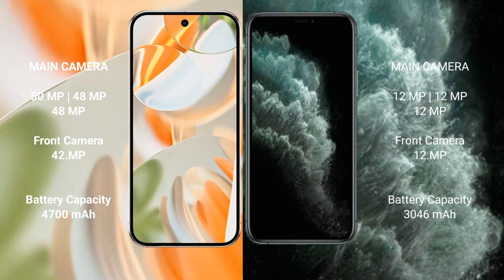Google Pixel 9 Pro has a 4700mAh battery with 27W fast charging support. iPhone 11 Pro has a 3400mAh battery with 20W fast charging support.